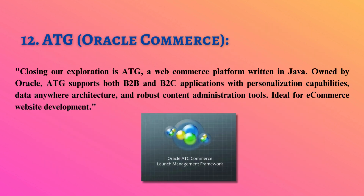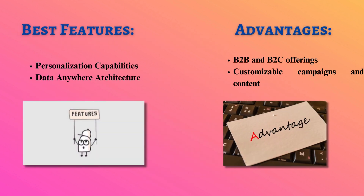Closing our exploration is ATG, a web commerce platform written in Java. Owned by Oracle, ATG supports both B2B and B2C applications with personalization capabilities, data anywhere architecture, and robust content administration tools — ideal for e-commerce website development.